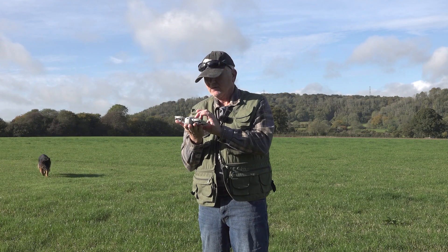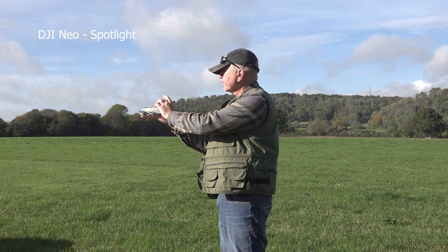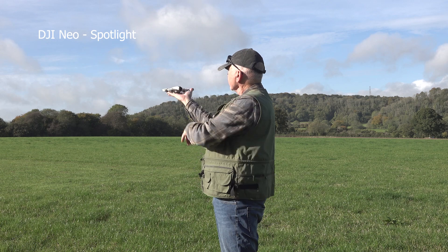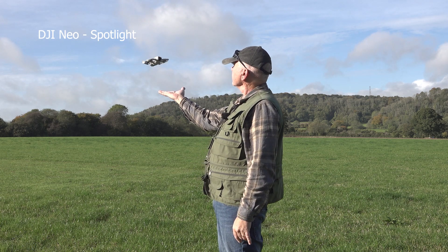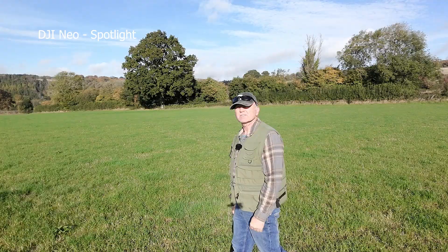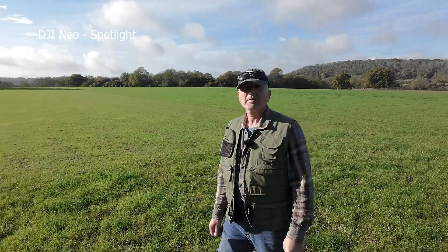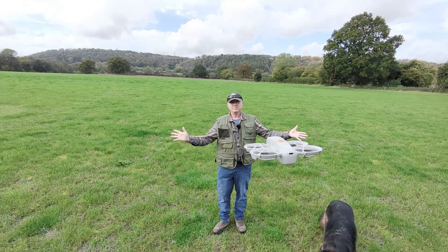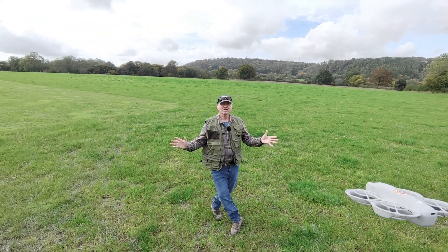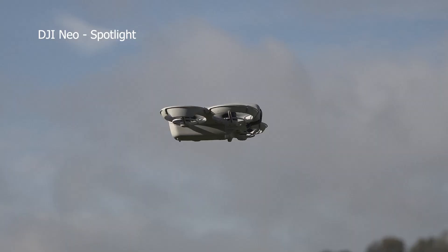Droney, circle, rocket — let's try the spotlight mode. Spotlight, three, two, one. As you can see, it's quite windy, so this is following me on a fixed axis. It's still got me even at a bit of a distance.